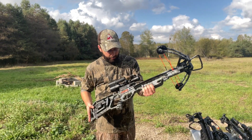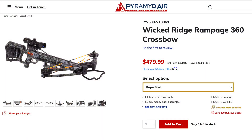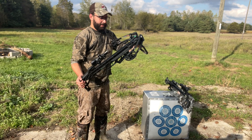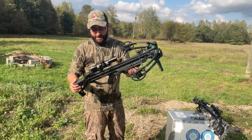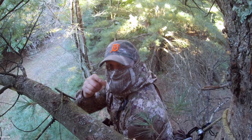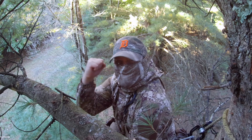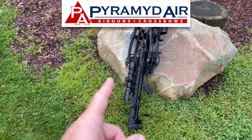If you're getting into crossbows this year, definitely check out Pyramid Air — their selection is pretty awesome and their tech support is great. I've been calling those guys with questions about the R500 and they've been super helpful. If you're here in Michigan, October 1st is coming up soon so you better start practicing. Check out Pyramid Air, and hope to see you in the woods.